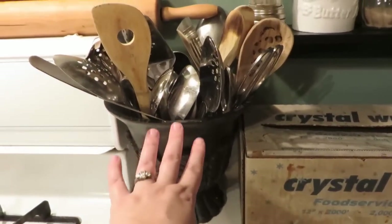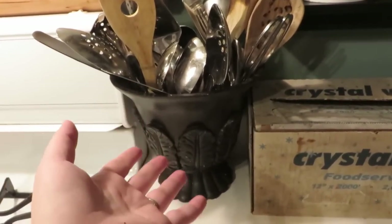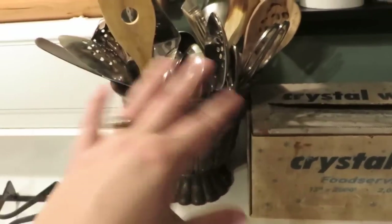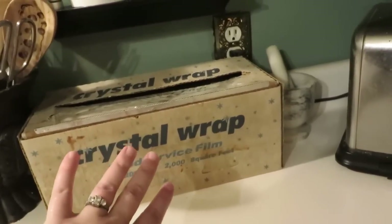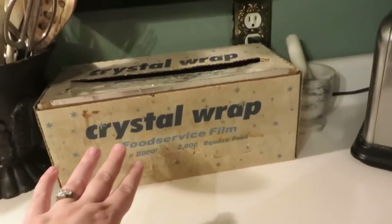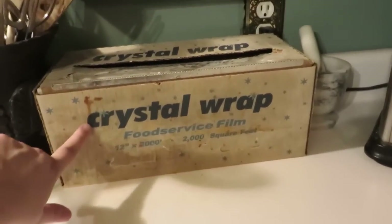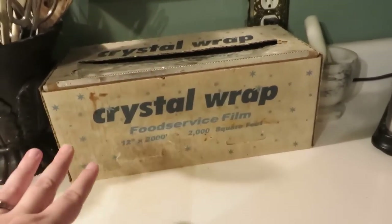All my cooking and serving utensils are here. This little vase was actually from my grandpa's funeral and had flowers in it — I kept it for holding my utensils. Then I have the giant ugly box of plastic wrap. If I had known how long this thing was going to be part of my life I would have done something early on to make it look more attractive. I have a new one, so when this runs out I'm going to paint the new box before I set it out because now I know it'll be with me for years.